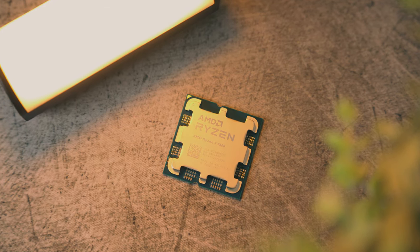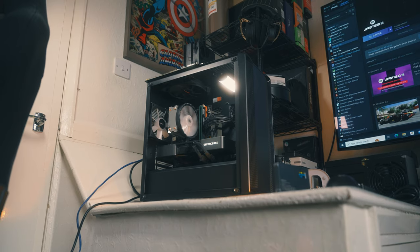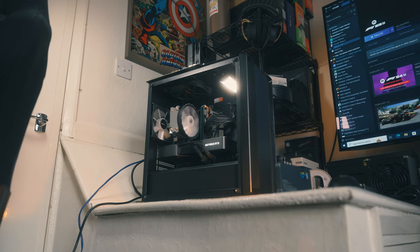The Spectre and Meltdown mitigations have been disabled to give the CPU a bit more of a fighting chance. To show you what a sensible CPU pairing is for the RTX 3080, I've also tested it with my Ryzen 5 7600 — the specs for this system will be linked in the description below, and I did build it recently in a video. I've tested at 1080p, 1440p, and 4K using the latest NVIDIA driver. Without any more talking, let's get into the benchmarks.